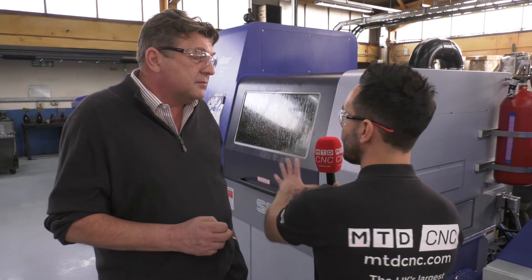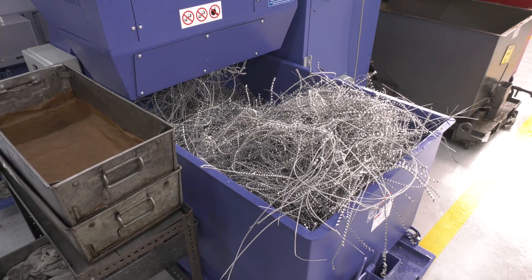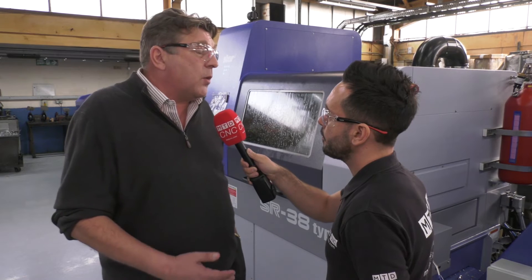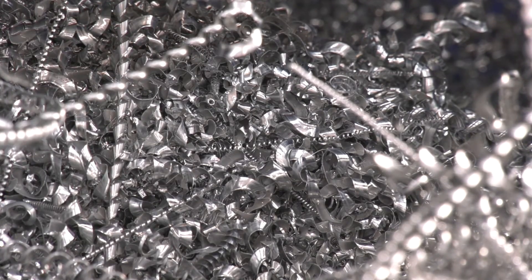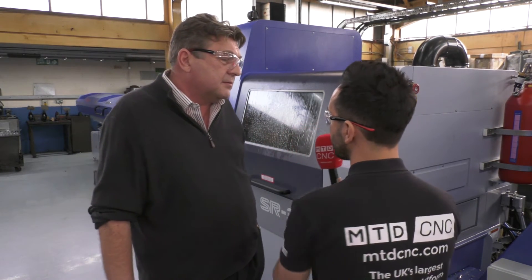Regarding technical features — I see you have the machine with HFT, but I noticed some stringy swarf. Can you explain the reason behind that and whether you're using HFT? We use HFT when we need it and when it's applicable. HFT will slow down the cycle time very slightly, so if we don't need it, we won't use it. In this particular component, the stringy swarf isn't getting in the way or clogging anything — we can still run it 24 hours a day unmanned. So we make the choice between cycle time and managing swarf.